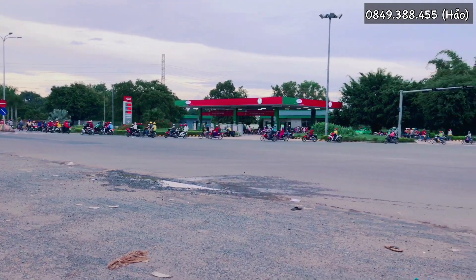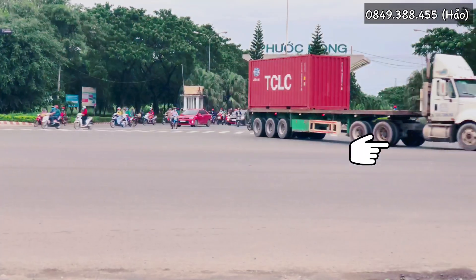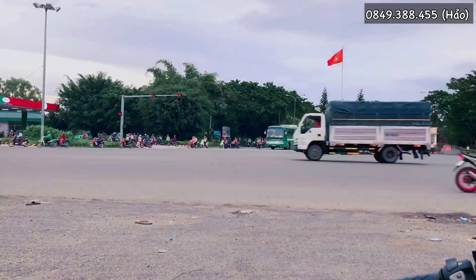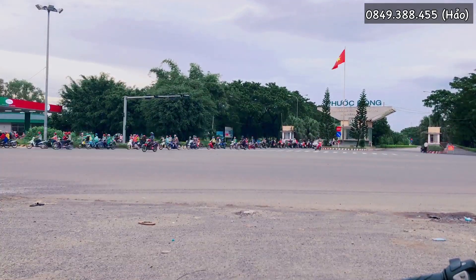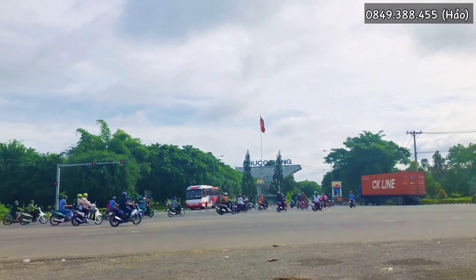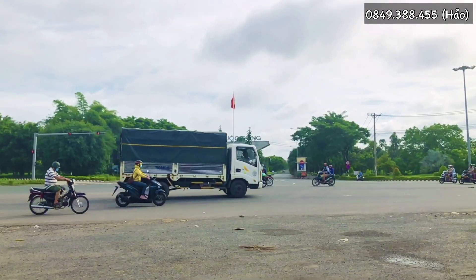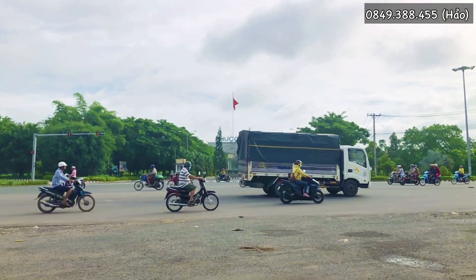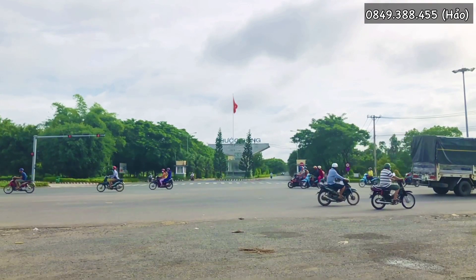Cái hướng mà các bạn đang thấy là công nhân đang chạy. Bên tay trái là cái hướng về trung tâm quyền Bồ Đồn. Còn cái hướng bên phải là hướng về thị xã Trảng Bàng và Củ Chi. Đây là một lúc mà mình thấy thực sự mát mẻ và rất trong lành. Những hàng xe đang chạy trên một con đường thật đẹp và vắng.